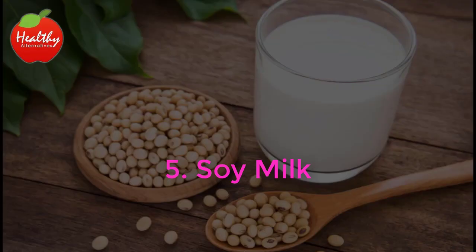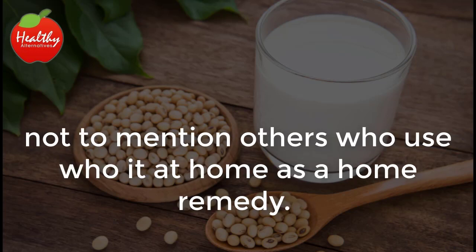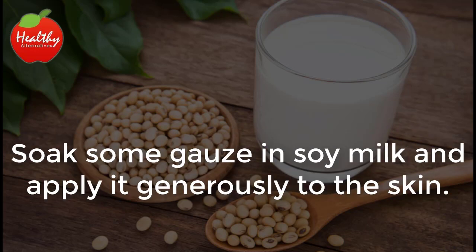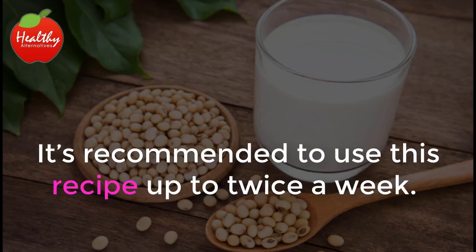5. Soy Milk. Even professional cosmeticians in Korea use soy milk in their treatments, not to mention others who use it at home as a home remedy. Here's one of the most widely used and trusted recipes: soak some gauze in soy milk and apply it generously to the skin. Let it sit for at least 15 minutes so it can nourish and rejuvenate your skin. It's recommended to use this recipe up to twice a week.